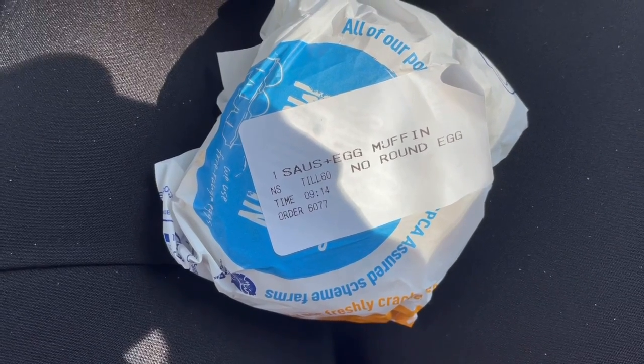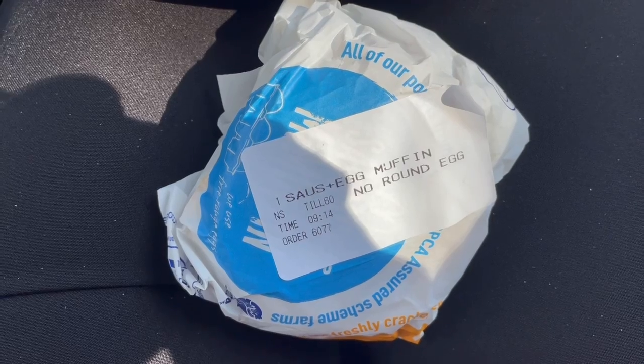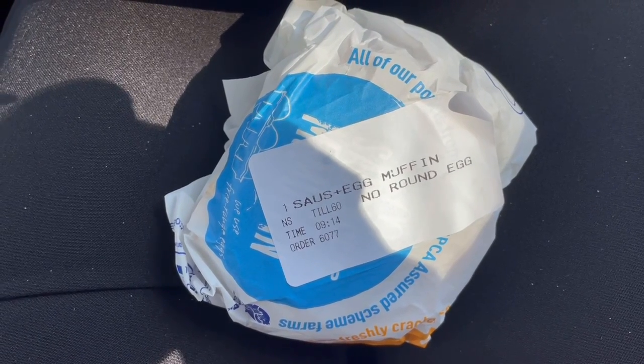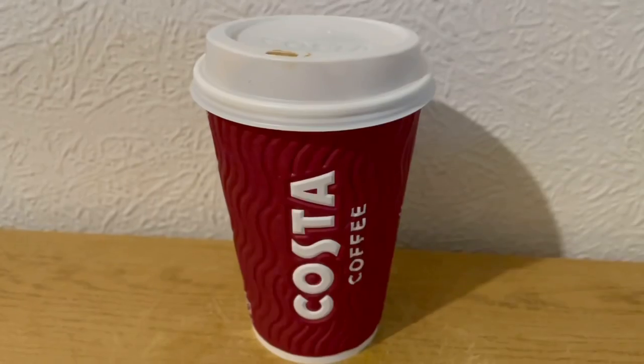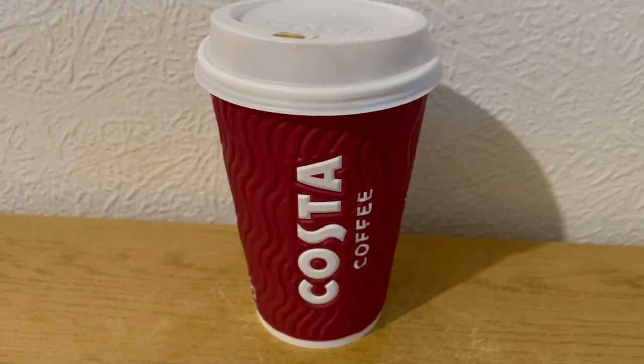McDonald's are doing a 99p McMuffin, so I've got a sausage with no egg. The sausage and egg McMuffin is 13 Smart Points, so with no egg on the green plan that will be 11 points. I've also popped into Costa and got myself a medium almond milk latte which is three Smart Points.